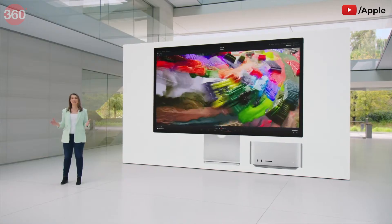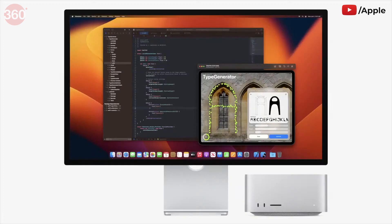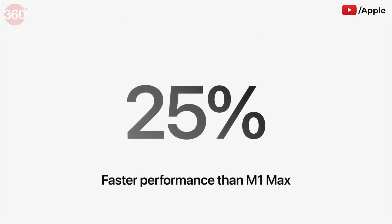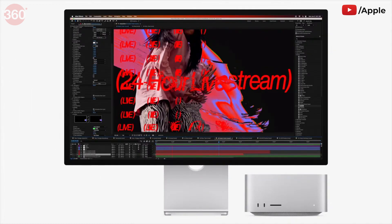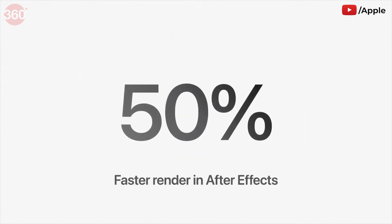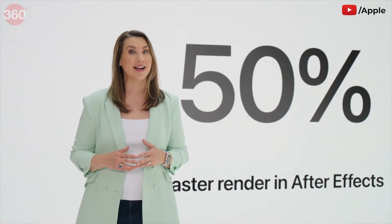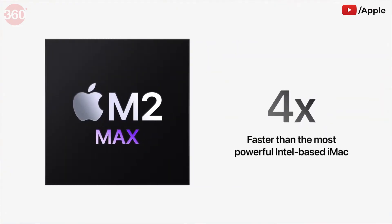Mac Studio is getting the immensely capable M2 Max, and it's a performance powerhouse. Developers can build new versions of apps at warp speed, with up to 25% faster performance than M1 Max. Motion graphics designers using After Effects can render up to 50% faster than M1 Max. Mac Studio with M2 Max is also four times faster than the most powerful Intel-based iMac.